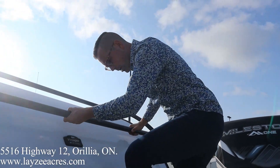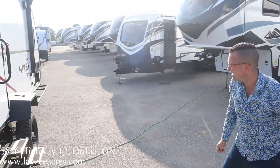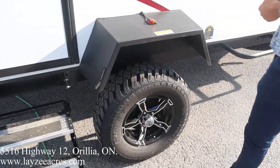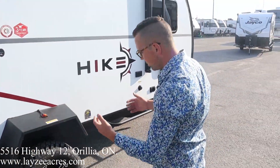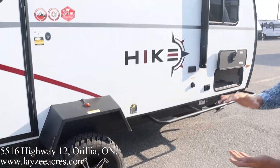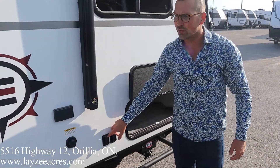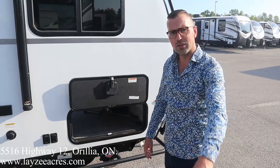Coming down the door side, we do have an electric awning with LED lights and outside speakers. You can get a good look at the fender flares protecting the tires. These are 15-inch mudder-style tires with aluminum rims — good looking stuff. It's a little bit higher off the ground, so we do have a two-step entry with a grab handle. Black water flush kit is right here, and there are switches for the front jacks and another set at the back for the rear jacks.